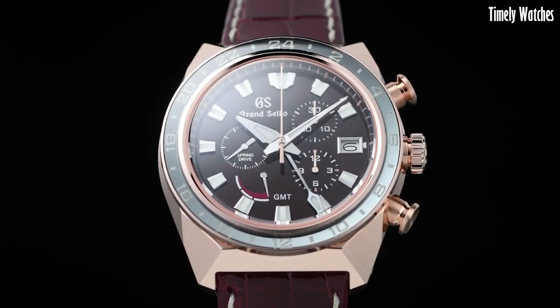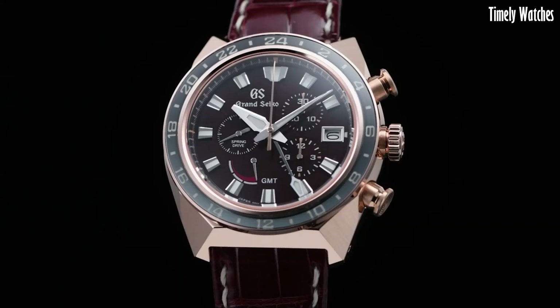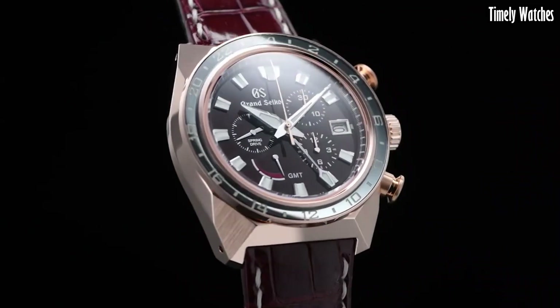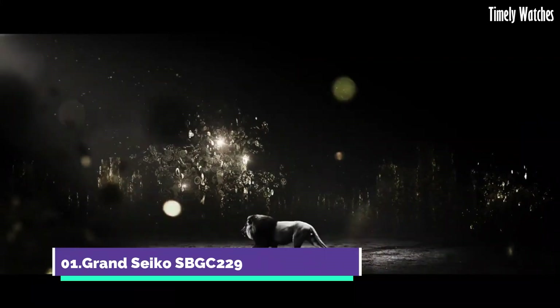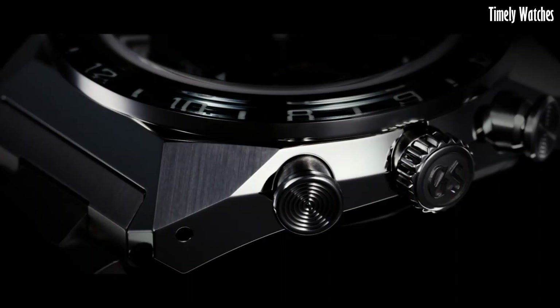The Grand Seiko Ceramic is a testament to Japanese craftsmanship, combining style, substance, and reliability in a single luxury watch.